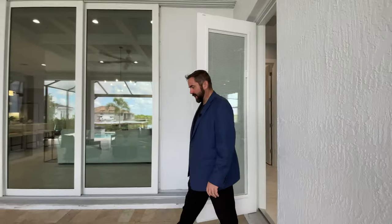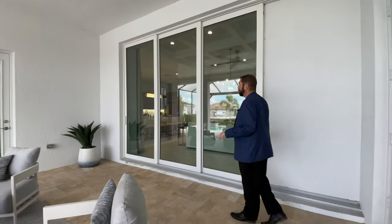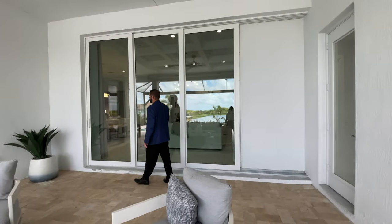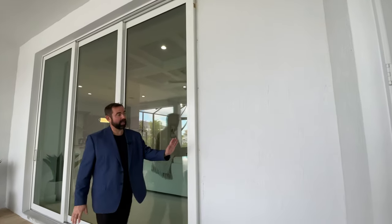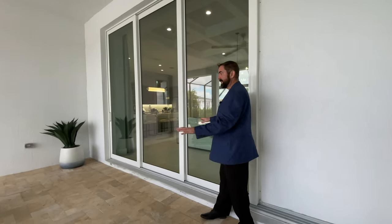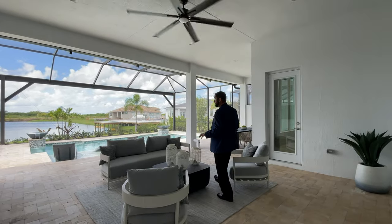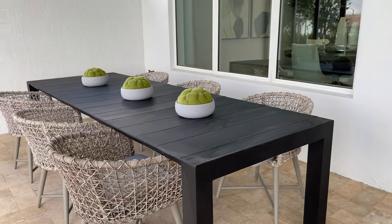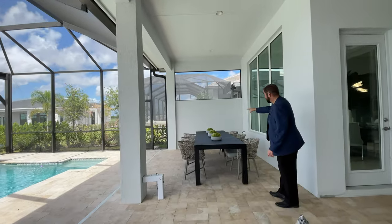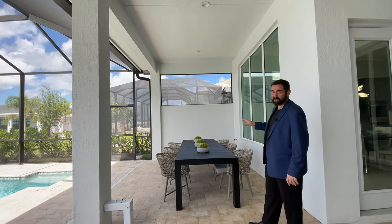Outside, tile covers the entire outdoor living area. There's a large covered patio with a tri-sliding glass door that opens completely and hides behind the wall, merging the family room and outdoor living space into one. It's one of the larger covered patios I've seen at this house size — there's a living area and a six-person dining set. You could easily add a summer kitchen with a barbecue and refrigerator on the far end.